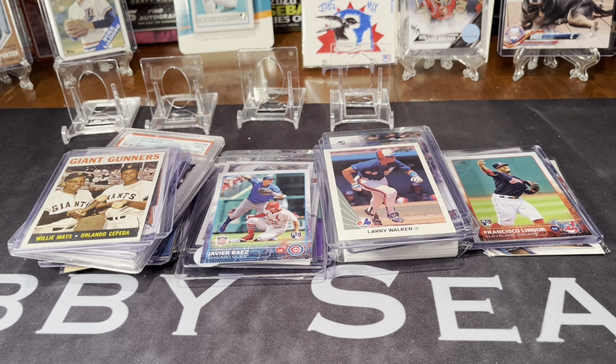Hey everybody, it's Hobby Searcher bringing you a shopping spree video. I kind of went on a little bit of a shopping spree on eBay, filling in some gaps in my rookie card collection, picking up some Hall of Fame cards and things of that nature, seeing what's out there.